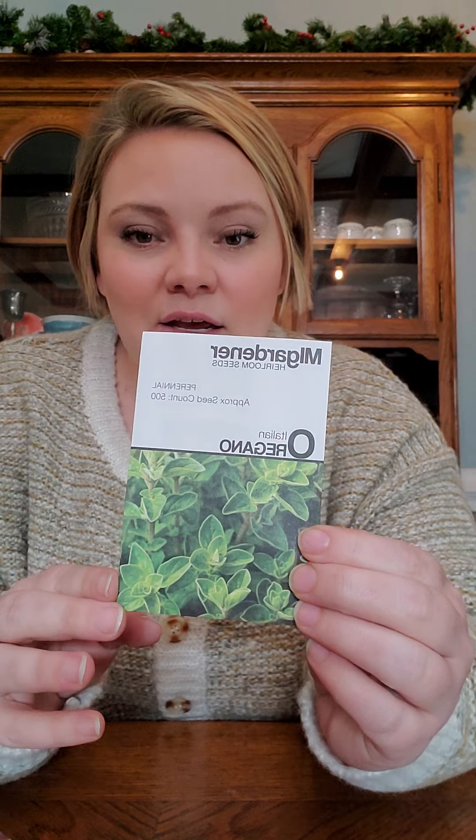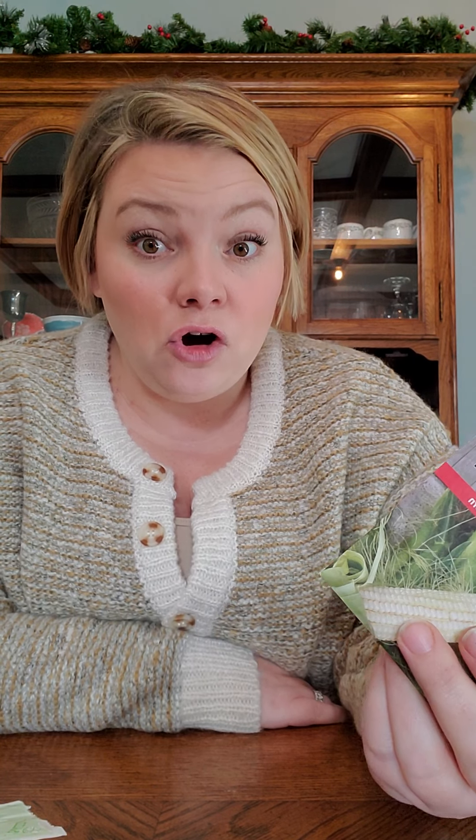I got some Italian oregano from Haas. I got some Silver Queen sweet corn — my grandfather used to have a very big garden when we were growing up and he always grew Silver Queen, so that is an homage to him.